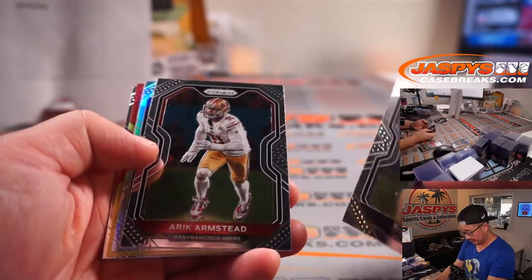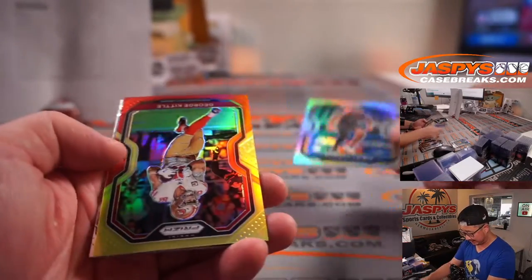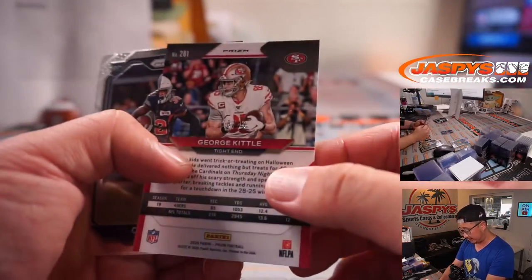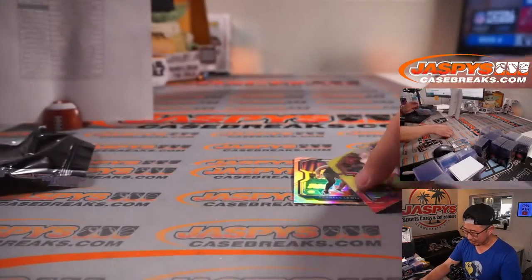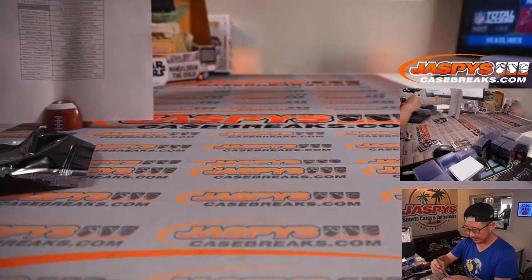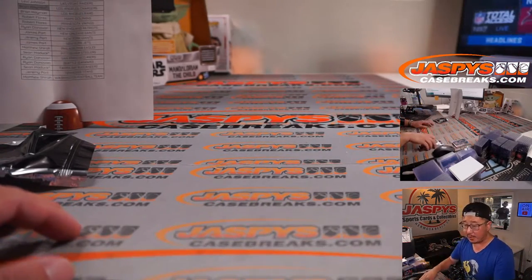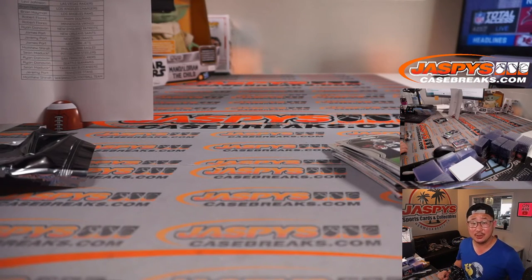There's Keelan Doss, Eric Armstead reveals a Terrell Lewis, and there's a George Kittle to 49. C.D. Lamb, Anthony Gordon — all right, nothing too crazy in those five boxes, but I appreciate everybody giving this a shot. Thanks for watching, thanks for breaking with us. Another five boxes in the store, fresh case — go to JaspiesCaseBreaks.com and make it happen. I'm Joe, I'll see you next time for the next break. Bye-bye.